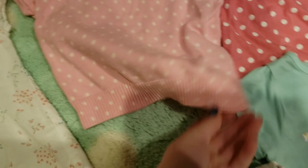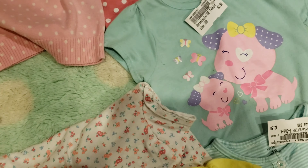Then we have a little polka dot shirt with a little owl — it's super cute. It came with shorts that are over here that I'll show you.